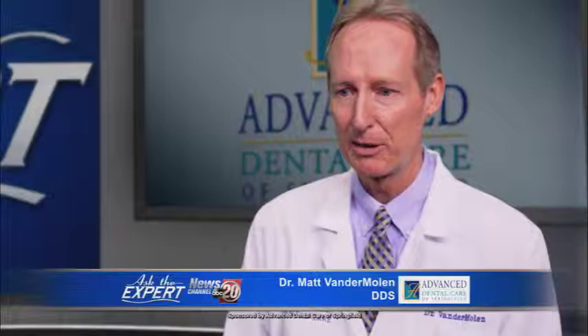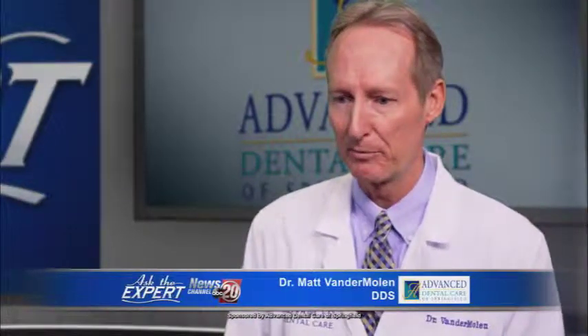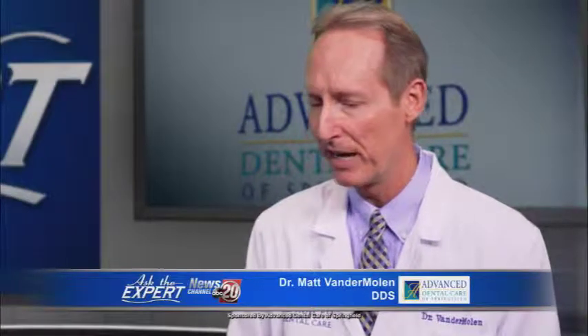I brought in a couple cases to show you. The first one is Risa. Risa had teeth that just needed to come out, but she was delaying because she wasn't sure what it was going to look like afterward, what it was going to be like if she's wearing a denture. Through this simulation, we were able to show her what her teeth would look like, and that made her decision so much easier because she said, wow, that looks pretty natural. I'm good with that.